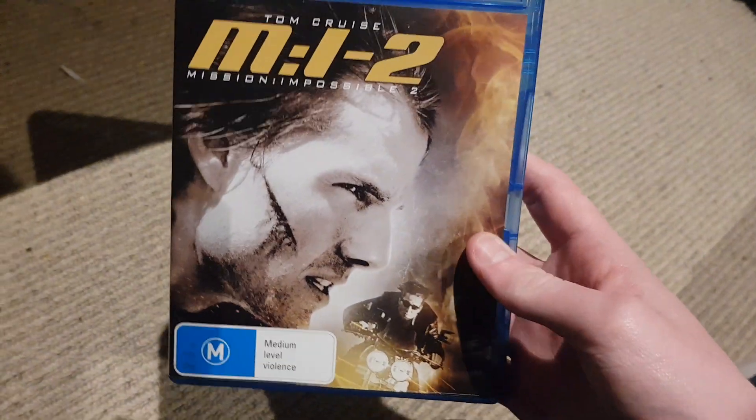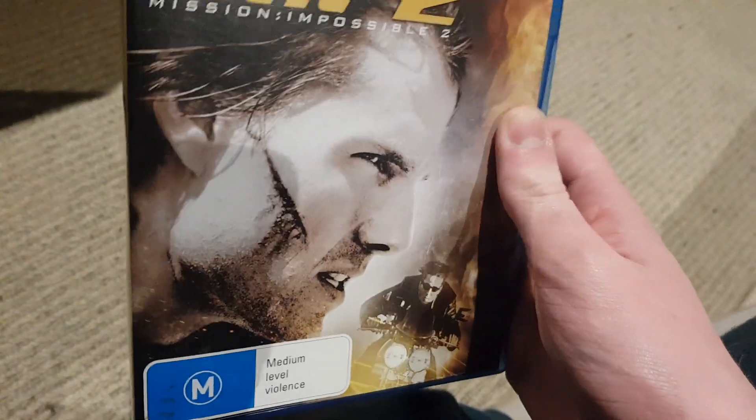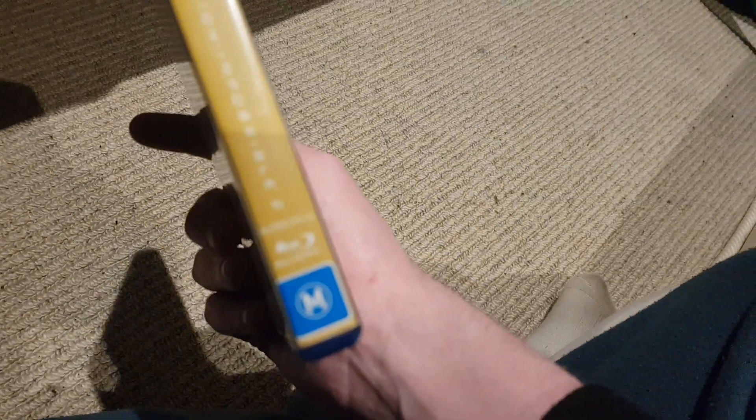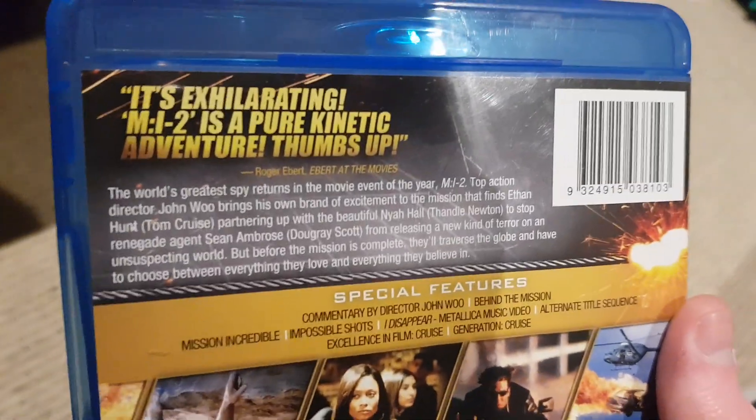Here's another one I got for $3 — Mission Impossible 2 from 2000, which was a 2011 reprint. Here's the front, spine, and a closer look at the Paramount Pictures logo. And here's the back. Also, this got filmed in Australia, which is awesome. Let me show you the disc — it just says about an Important Notice.